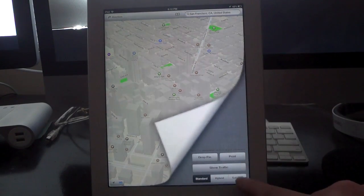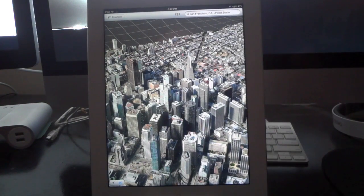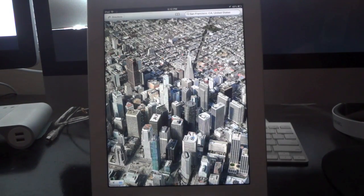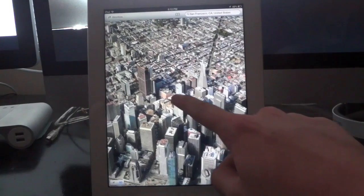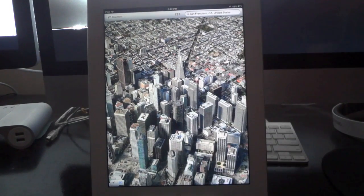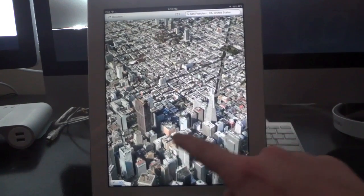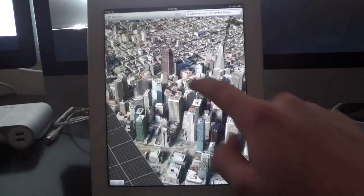I'll go ahead and switch to satellite so you guys can see. It does look really, really impressive — it's nice to see it in person. I don't think the camera quite does it justice, but as you're moving it around it really does look like a 3D map and everything looks really good and realistic. The 3D is shown with buildings and structures as well as landscapes such as trees, hills, and mountains.